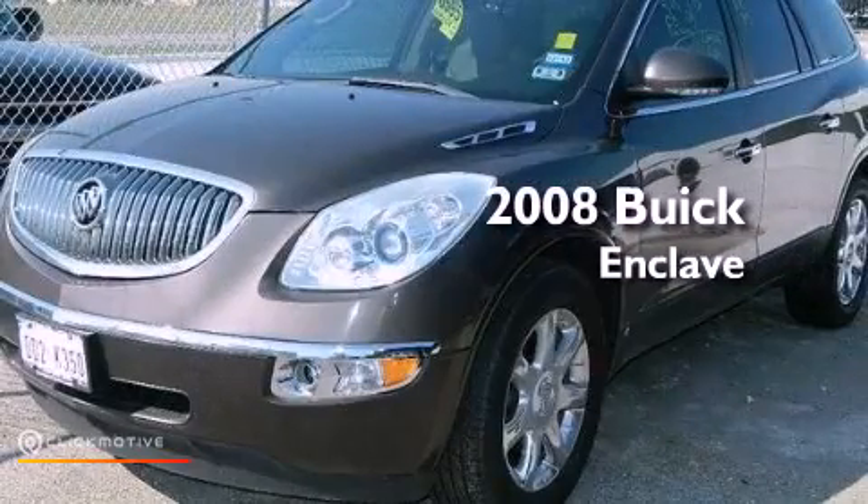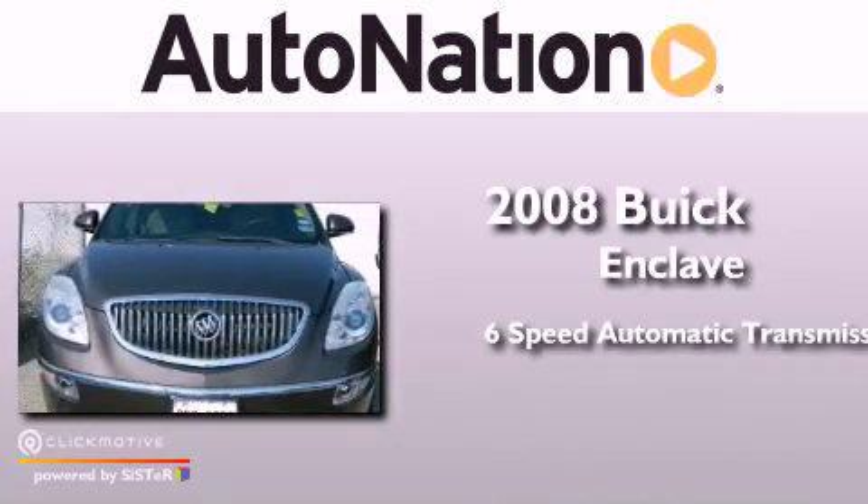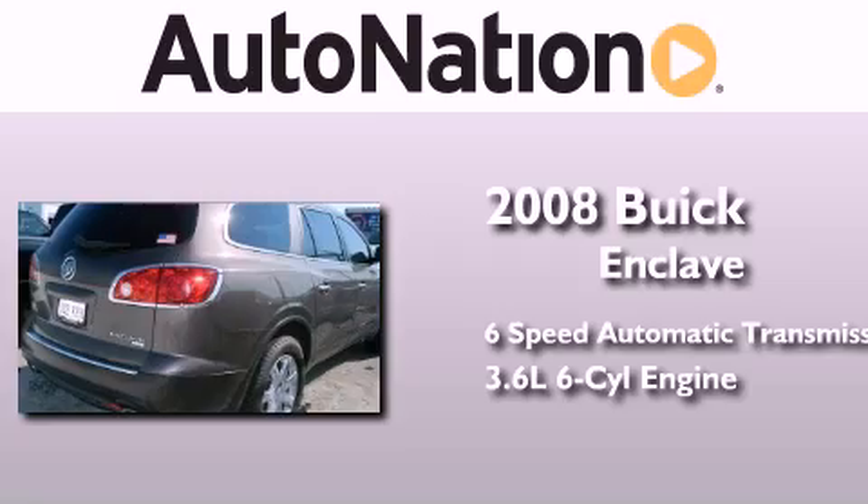This is a certified pre-owned 2008 Buick Enclave. This crossover has a six-speed automatic transmission and a 3.6 liter V6.